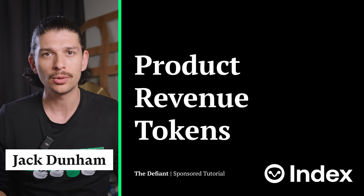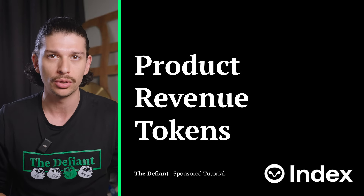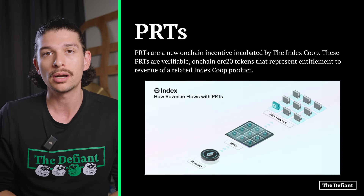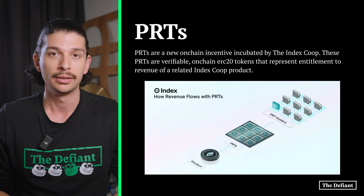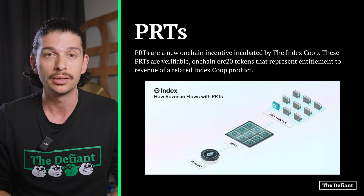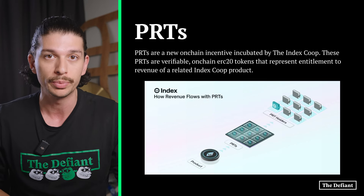Welcome to The Defiant everyone. We are back with another explainer video and today we'll be talking about product revenue tokens, also known as PRTs. PRTs are a new on-chain incentive incubated by IndexCoop — verifiable on-chain ERC20 tokens that represent entitlement to revenue of a related IndexCoop product.